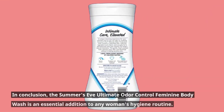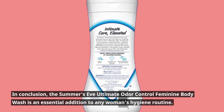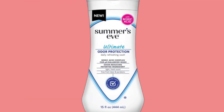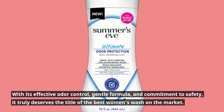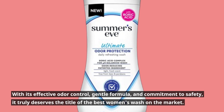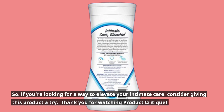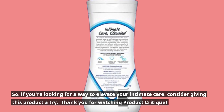In conclusion, the Summer's Eve Ultimate Odor Control Feminine Body Wash is an essential addition to any woman's hygiene routine. With its effective odor control, gentle formula, and commitment to safety, it truly deserves the title of the best women's wash on the market. So, if you're looking for a way to elevate your intimate care, consider giving this product a try.